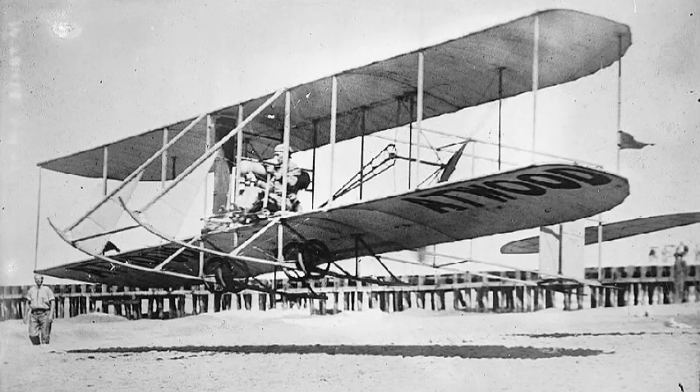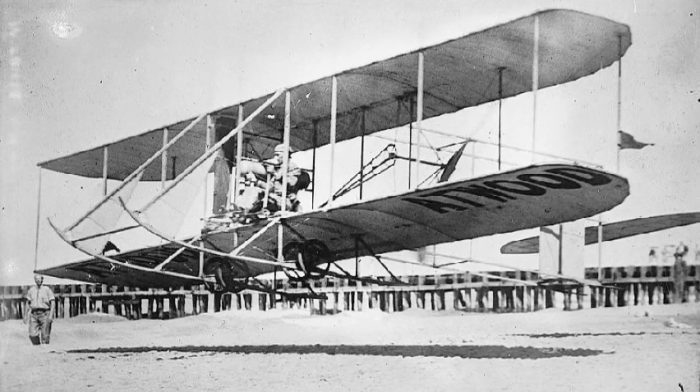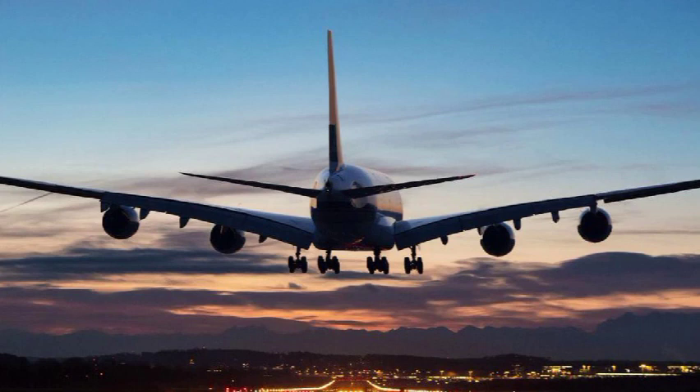Their 1905 Flyer was the world's first practical airplane. During more than 40 flights at Huffman Prairie, the machine was repeatedly banked, turned, circled, and flown in figure eights. On two occasions the flight exceeded half an hour. Wilbur and Orville Wright — brilliant, self-trained engineers — had overcome complex technical problems that had barred the way to mechanical flight for centuries.